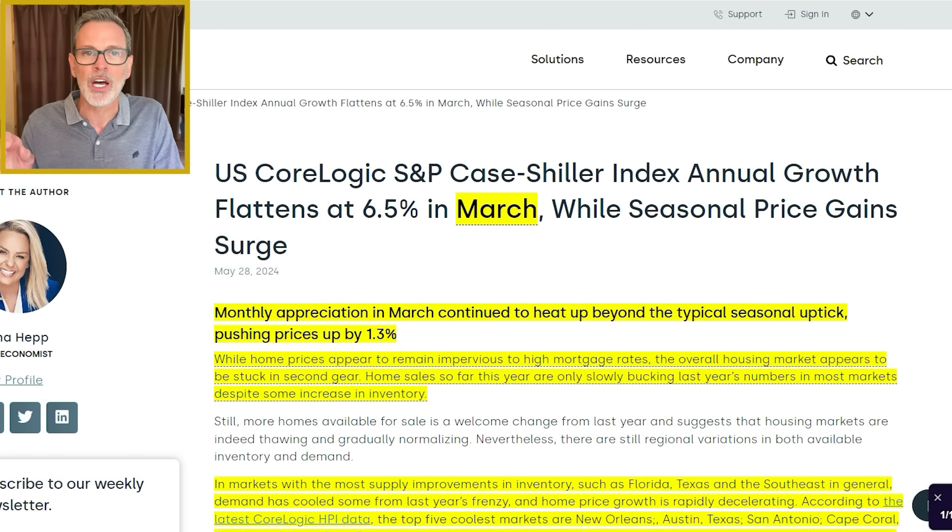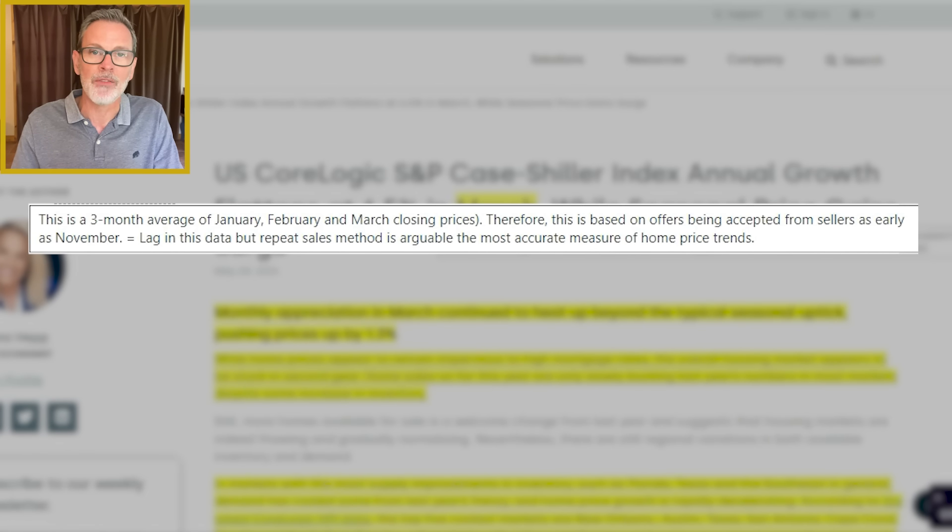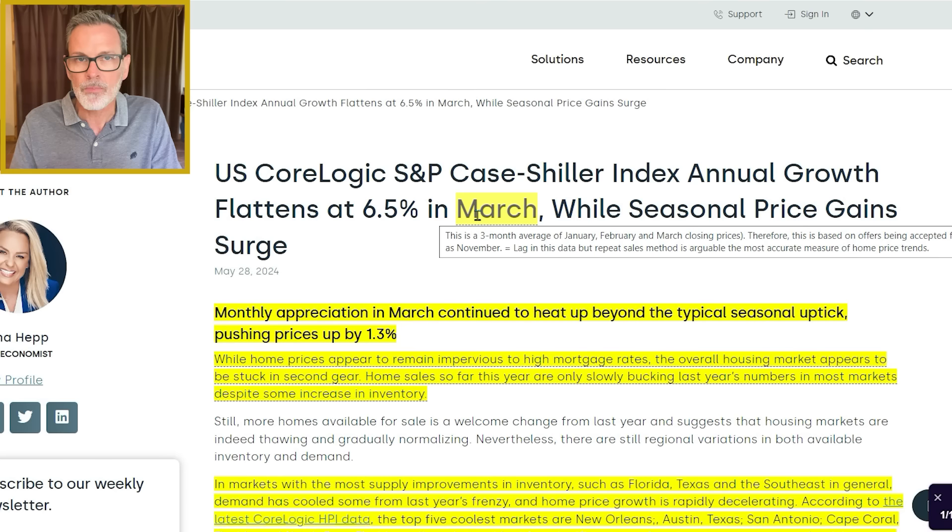Now here's the report from CoreLogic. This covers March, but it's really an average of the previous two months. So March's numbers are really a three-month average of January, February, and March closing prices. Therefore, this is based on offers being accepted from home sellers as early as November of 2023. This is one of the reasons why I have not been making videos based on this report because it's extremely lagging — based on home prices as early as November last year, and here we are in late May.